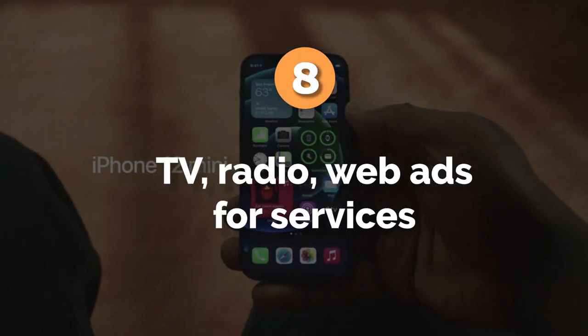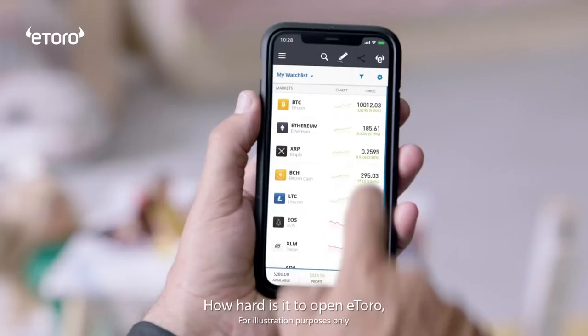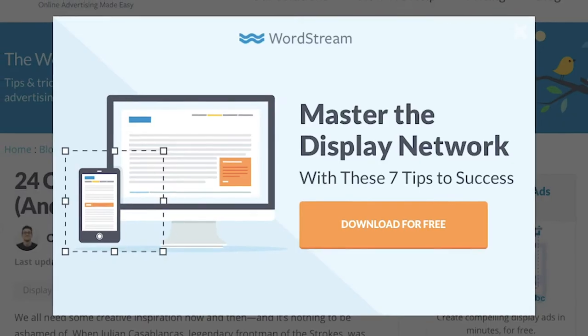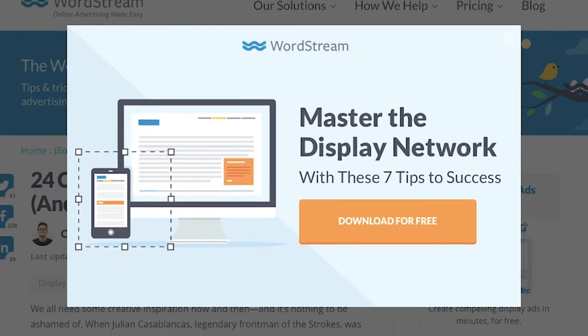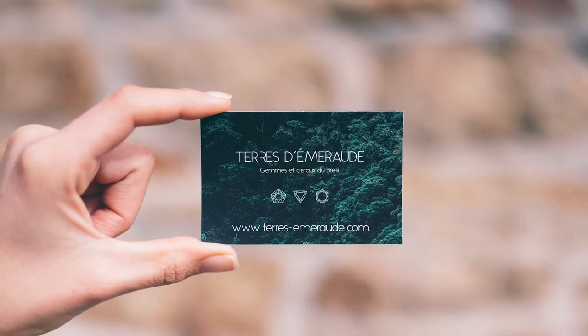Number eight: TV, radio, and web ads for services. Similarly, if you're on TV, radio, or web ads for services, you can submit them as evidence of use — that can be screenshots, links to the actual video, recordings of a jingle, whatever it is. Number nine: marketing materials for services. Business cards, flyers, and all sorts of marketing materials that show your trademark in connection with advertising your services would normally be acceptable specimens of use.